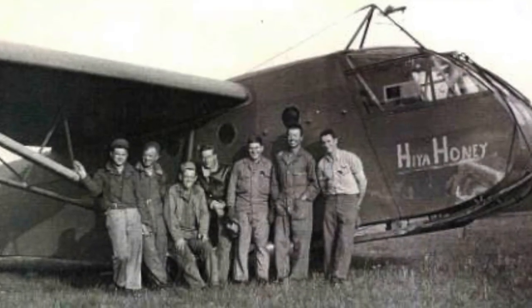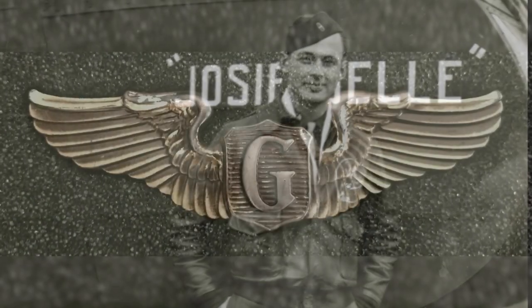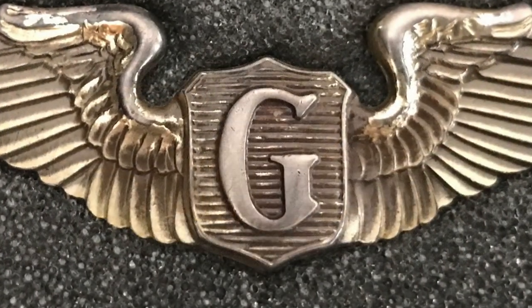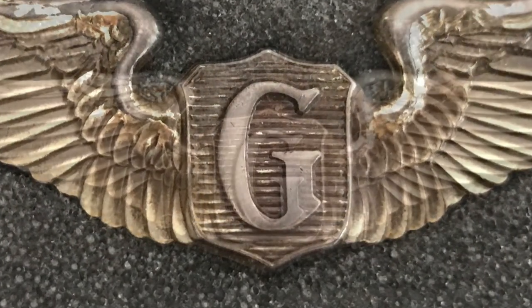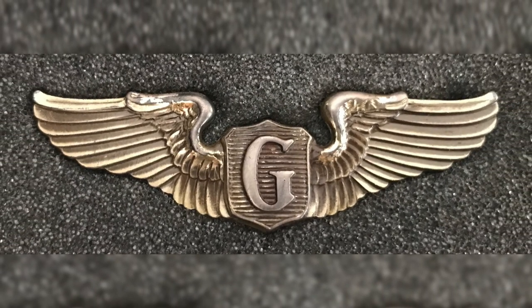Glider pilots who participated in the Normandy landings were awarded the Air Medal for their role. Theirs were special, with a capital G stamped in the center. Technically it stood for glider, but they were quick to tell anyone who asked that it really stood for guts.